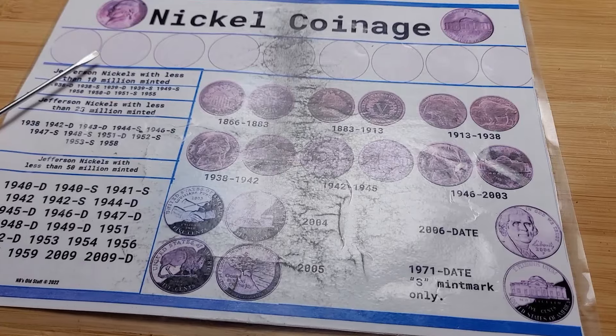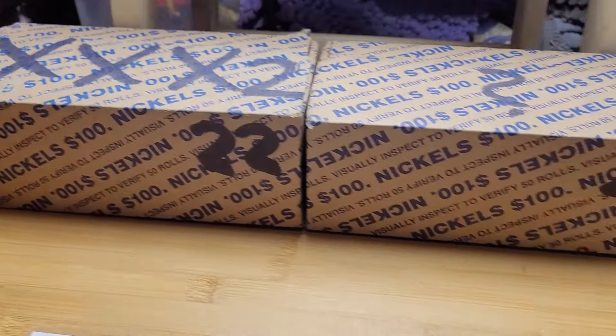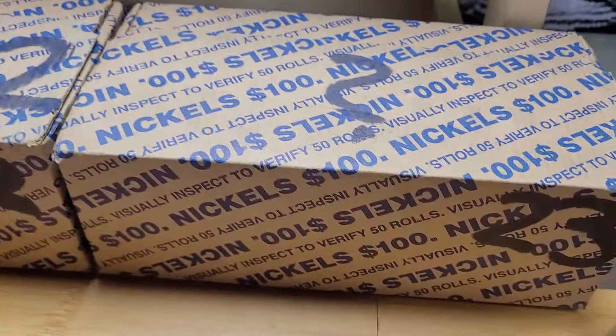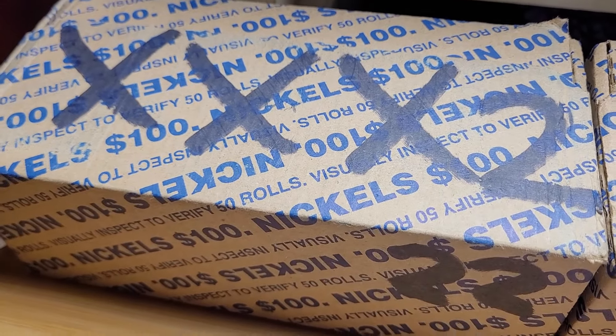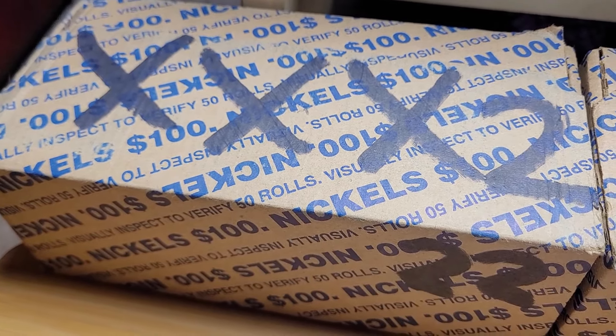Hello everyone and welcome to New Ms. Nate. I'll be hunting boxes 22 and 23 of nickels. They are from different facilities. This one is actually from the same facility as the one where we got the V-Nickel, so let's see if this one is just as good as last time.